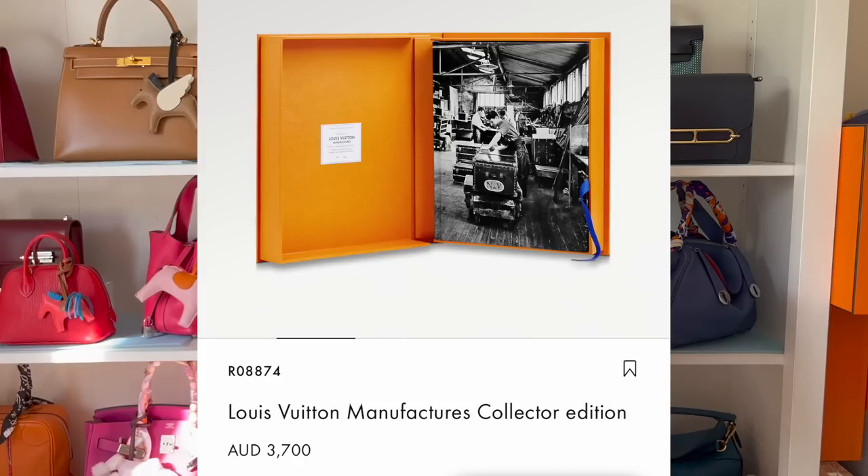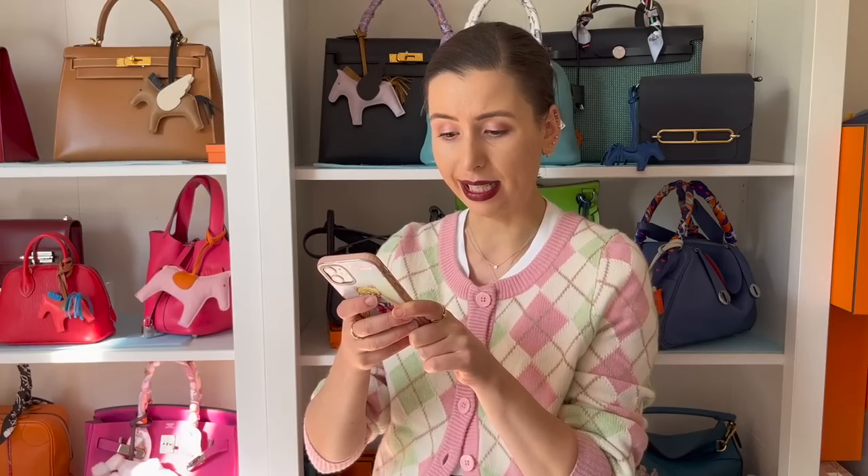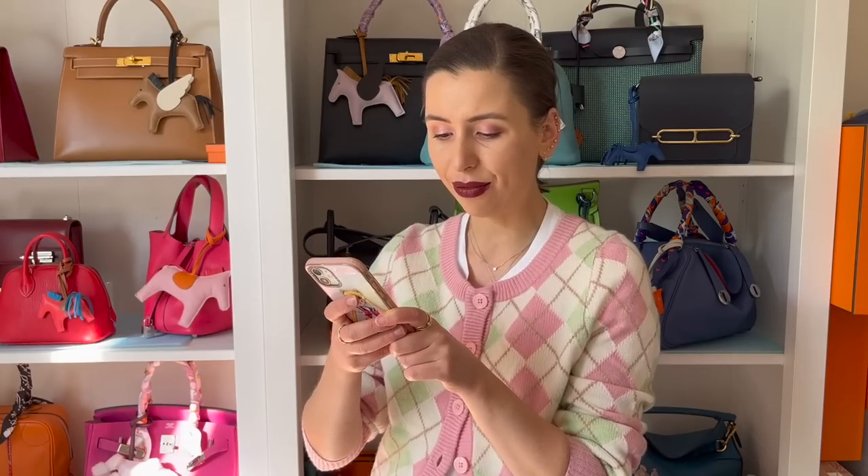There is a book on there that is around $4,000 — specifically the Louis Vuitton Manufacturer's Collector's Edition at $3,700 Australian dollars. So there are some really expensive books on there as well, but most of them range from around $100 to $200-ish dollars. I think they're pretty affordable and really good things to get.